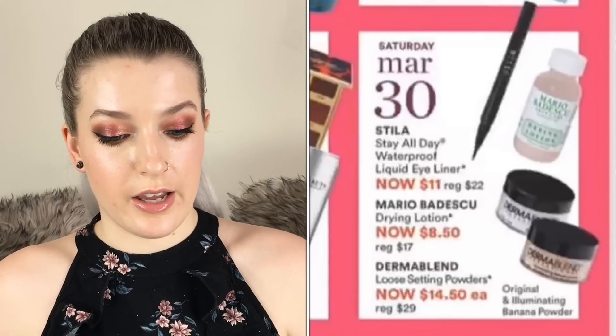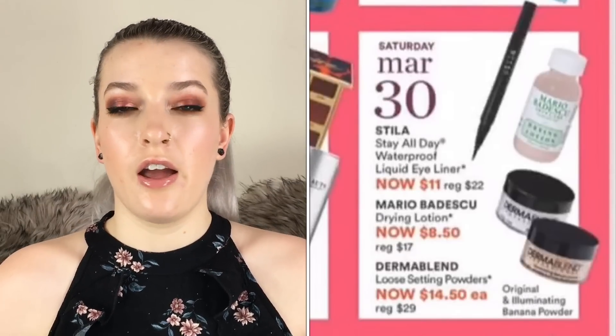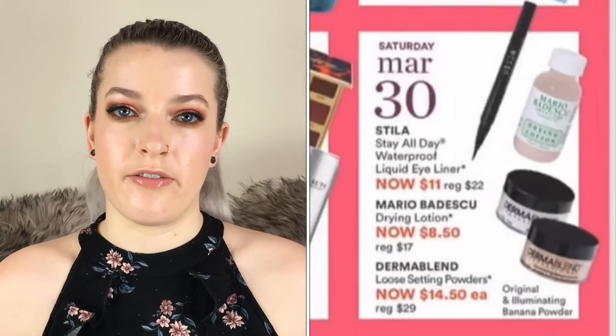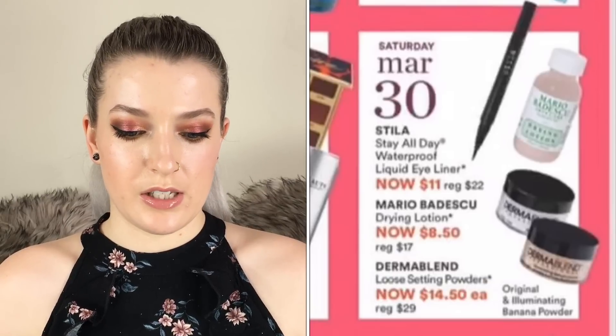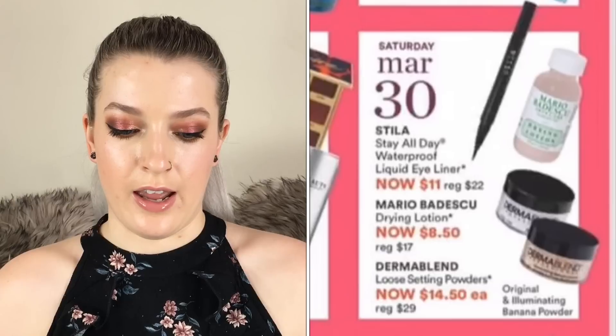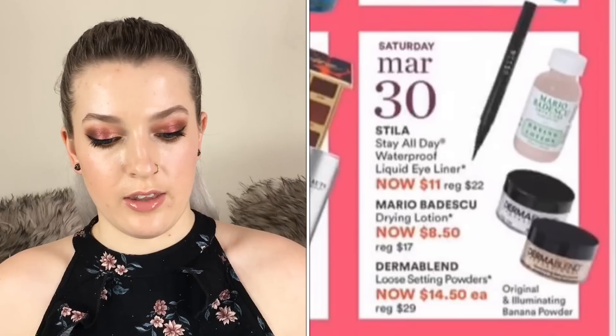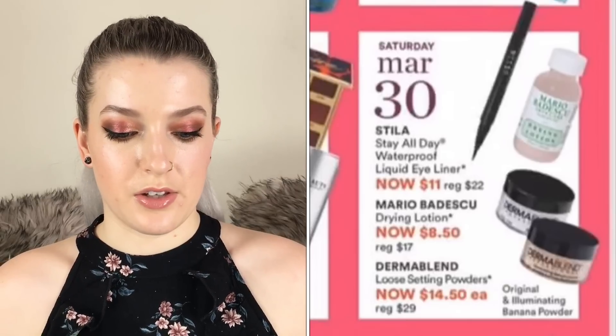On March 30th the Stila Stay All Day Waterproof Liquid Eyeliners are going to be $11. I really like these eyeliners — they are a felt tip but they apply really nicely. I have the black and a navy blue color as well.